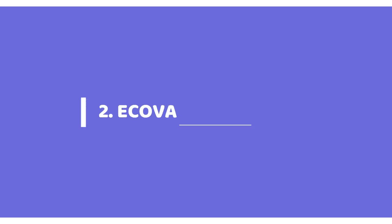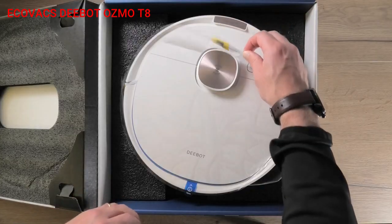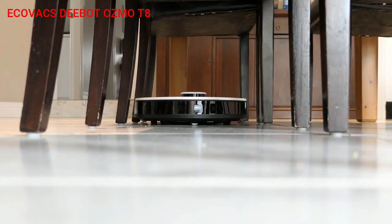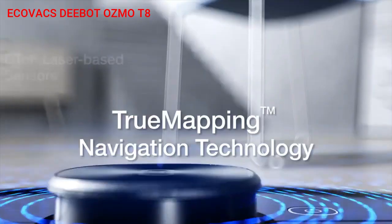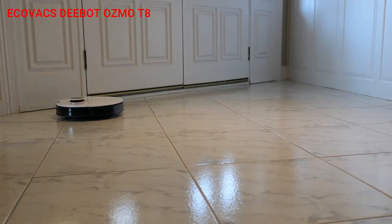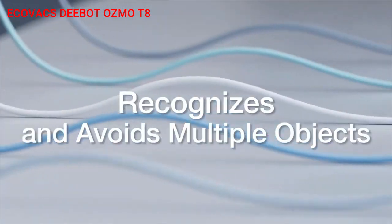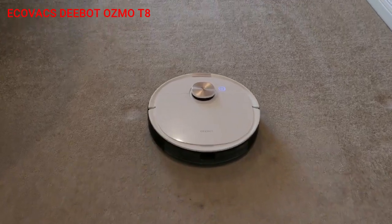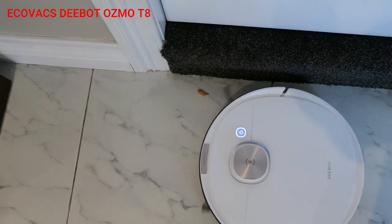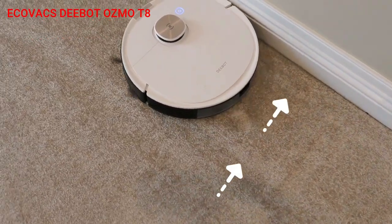At number 2 in our list is the Ecovacs Deebot Ozmo T8. Ecovacs Robotics is one of the oldest brands in the industry. The Ozmo T8 is a sweeping-plus-mopping robot that uses LiDAR technology for navigation. It uses light-activated 3D technology to detect obstacles such as cables, slippers, and furniture. The robot also offers features such as multi-floor mapping, virtual boundaries, and carpet sensors. However, one thing lacking is the no-mop zone feature, which is available in the Roborock.